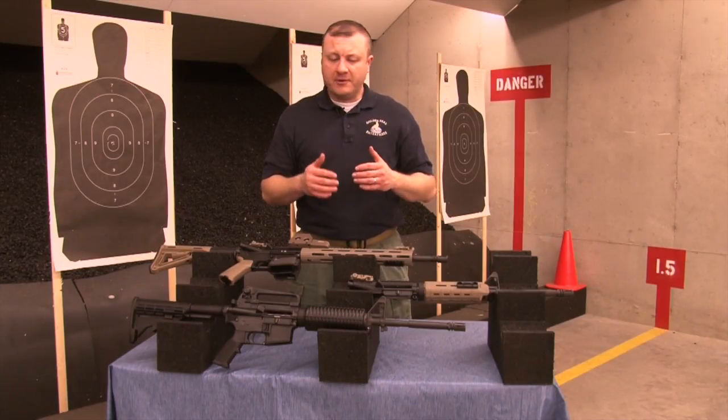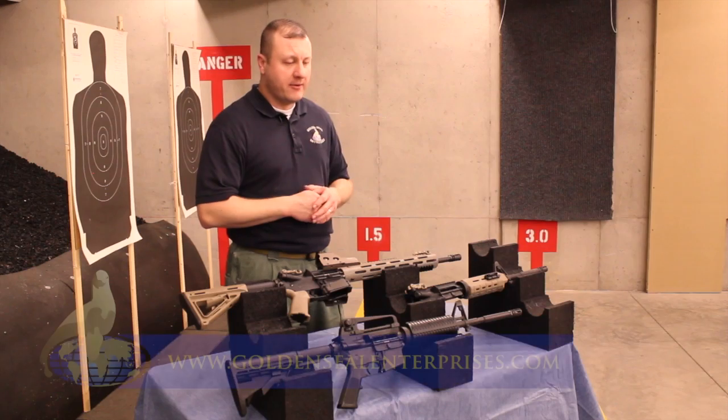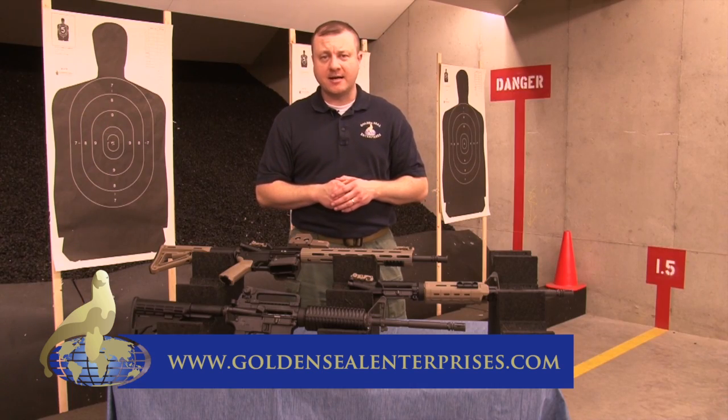So we've covered a few different major concerns and ideas regarding the initial purchase of an AR-designed carbine. If you're interested in further training or have any questions, feel free to contact us at goldensealenterprises.com.